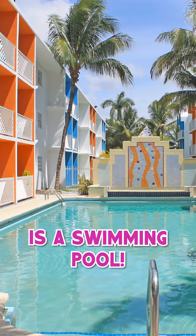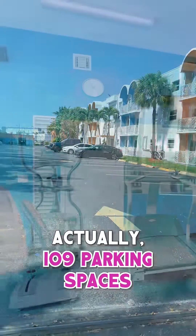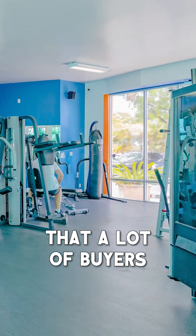Some other amenities this property offers: a swimming pool, 109 parking spaces, and a fitness center. Another very attractive feature in today's market is below-market assumable debt at 3.45%.